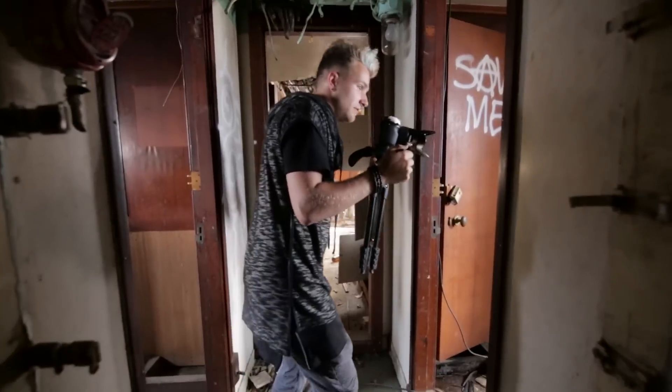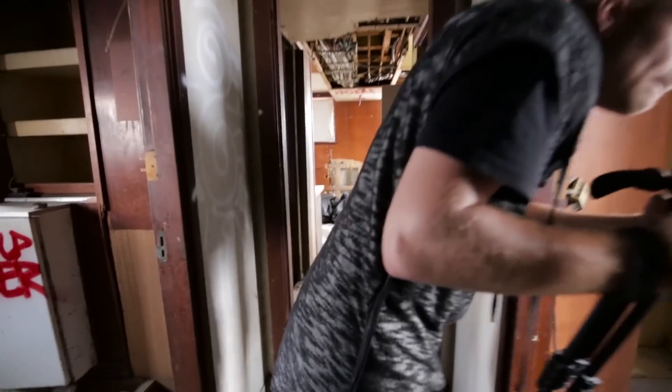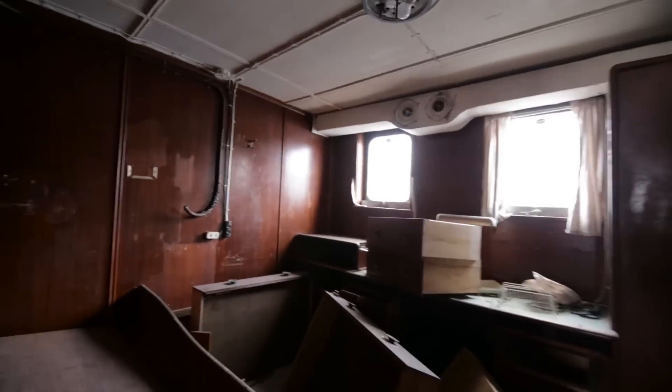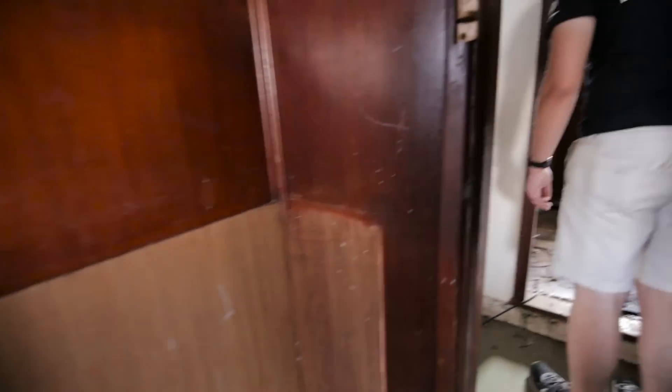I've got a different camera — yeah, this one went to the Arctic Circle. This went to the Arctic Circle? Yeah. It's so hot in here. I wouldn't even want to sleep in here — it wouldn't be that hot in the Arctic Circle.